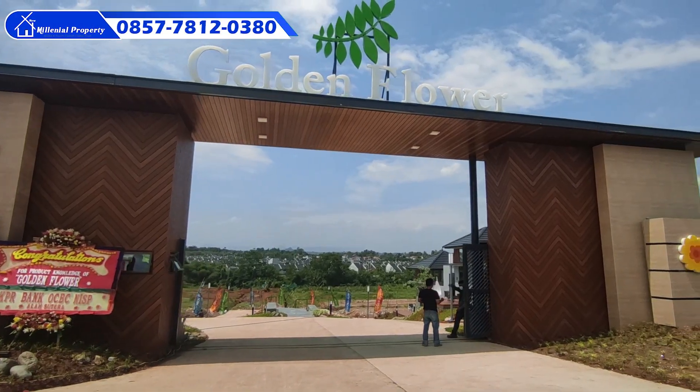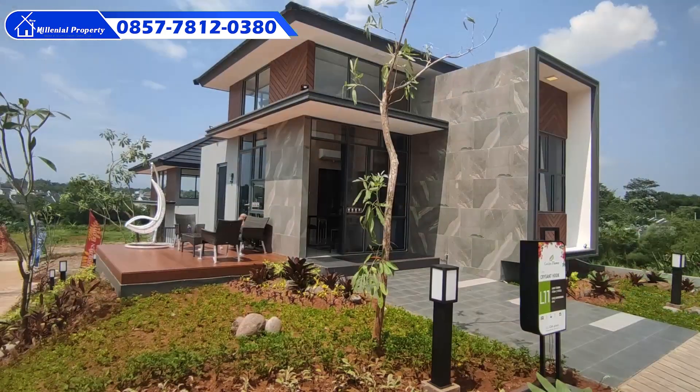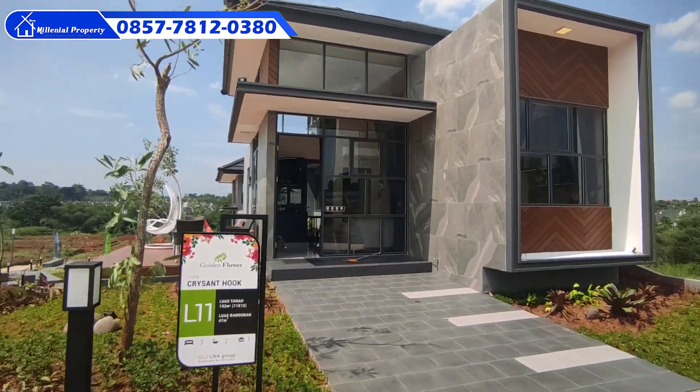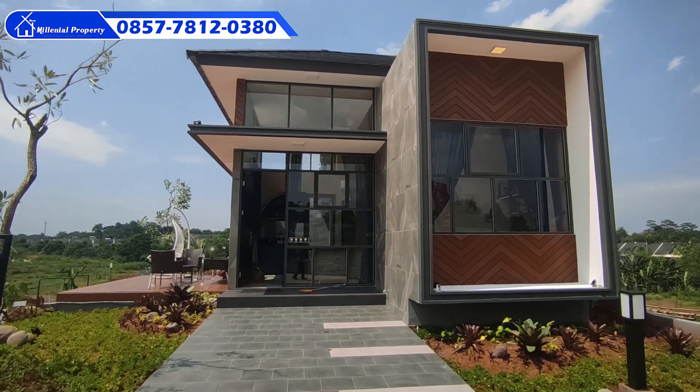Halo Sobat Millenial, balik lagi di channel Millenial Property. Di video kali ini kita bakal bahas salah satu perumahan terbaru di Parung Panjang, yaitu perumahan Golden Flower persembahan dari KNA Group.